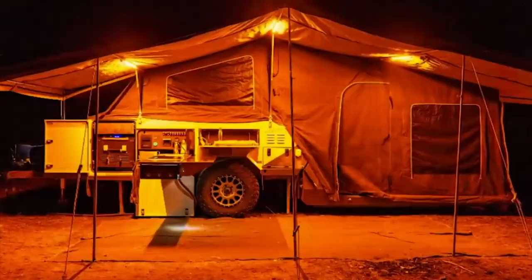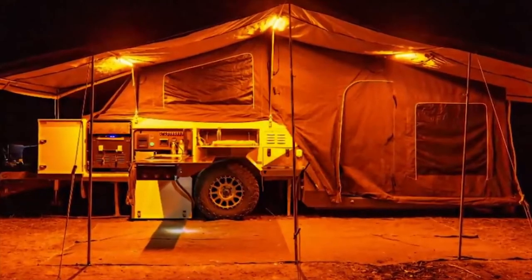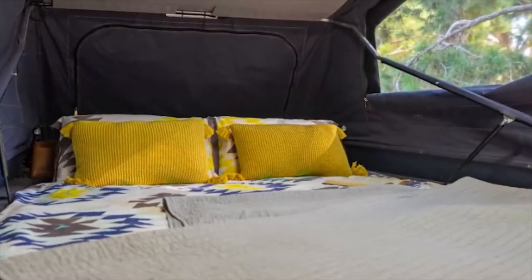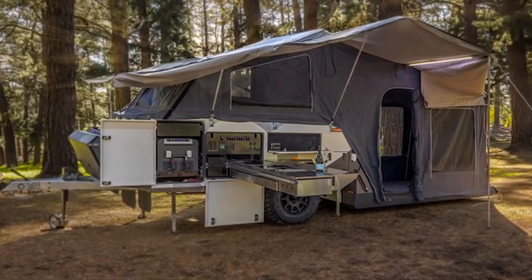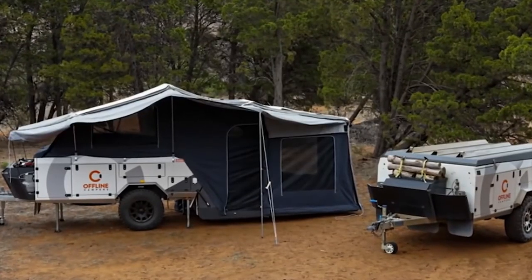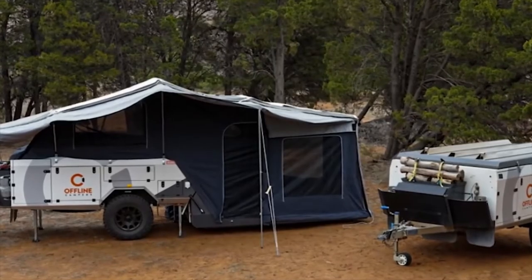The Raker from Offline Camper has the longest hard floor in its class while maintaining the shortest towing length. In addition to the electric setup, it also has a Wi-Fi hotspot with a signal booster, an AC, an air filter, and a myriad of other modifications. The price is about $40,000.